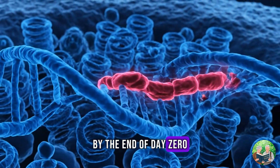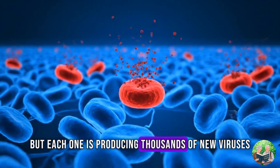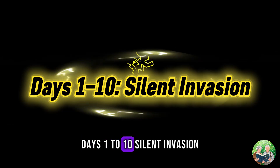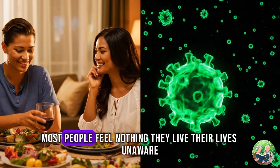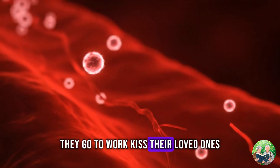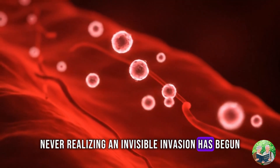By the end of day 0, only a handful of cells may be infected. But each one is producing thousands of new viruses — the clock has started ticking. Days 1 to 10: Silent Invasion. The first 10 days after exposure are a time of silence. Most people feel nothing. They live their lives unaware. They go to work, kiss their loved ones, eat dinner, never realizing an invisible invasion has begun.